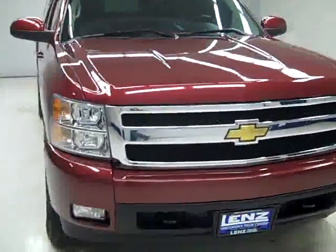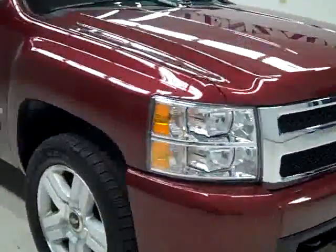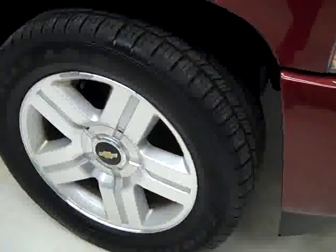This is stock number B1704, a 2008 Chevy 1500 extended cab short box with the LTZ package. Color is deep ruby, 30,000 miles, 5.3 liter V8 engine.